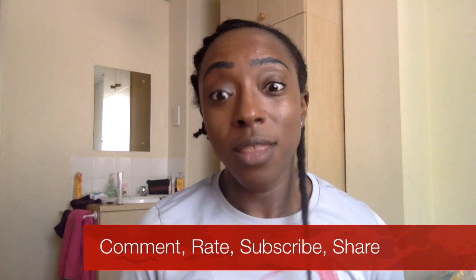Anyway, I've rambled enough. This video needs to be short. Be good, guys.